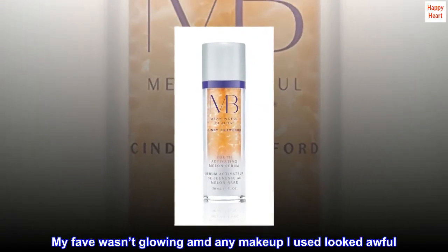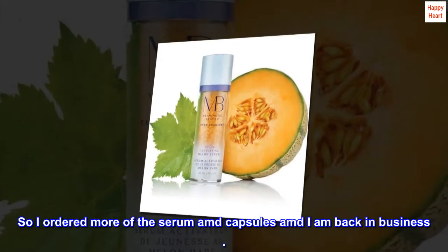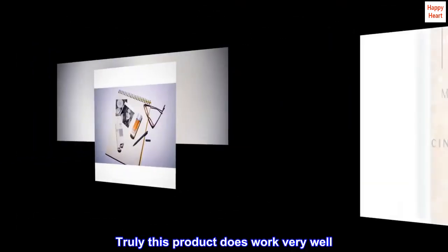My face wasn't glowing, and any makeup I used looked awful. So I ordered more of the Serum and Capsules, and I am back in business. Truly, this product does work very well.